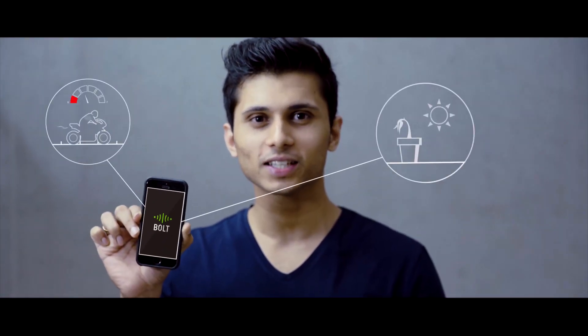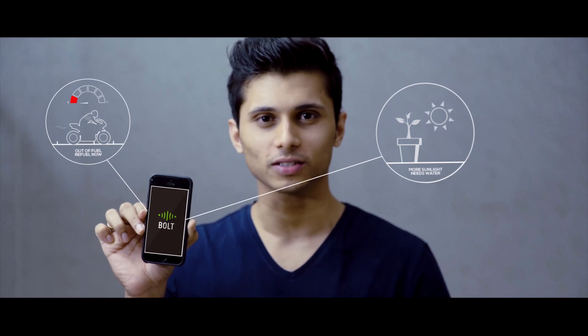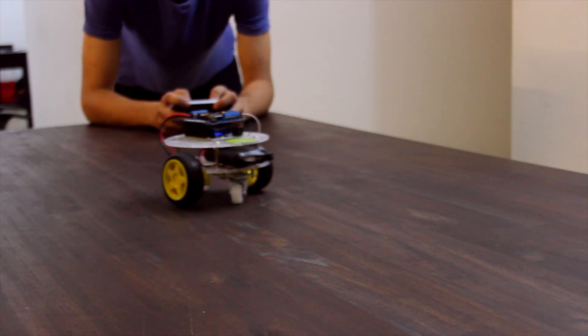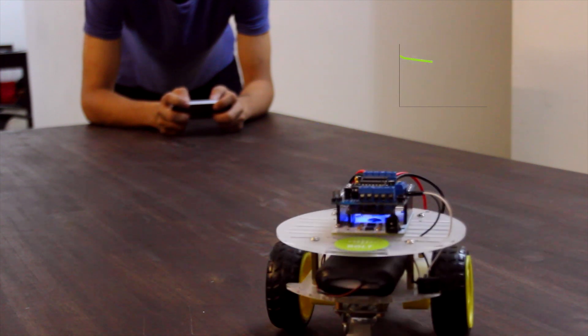My bike tells me it's using too much fuel and I better get it serviced. My plants tell me they're not getting enough water or sunlight. Bolt collects and visualizes the necessary data for monitoring many of your sensors. You can also remotely operate anything like a robot and run machine learning algorithms to predict its battery health over time and replace it before a breakdown.